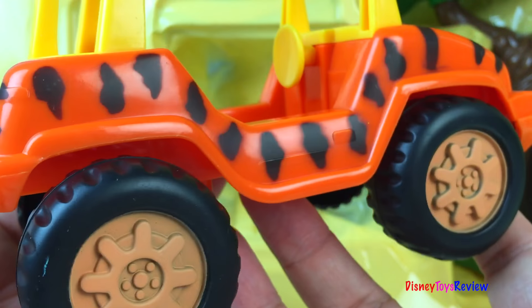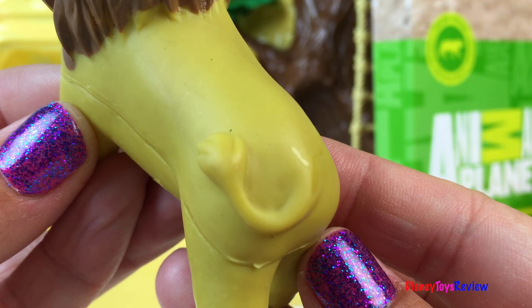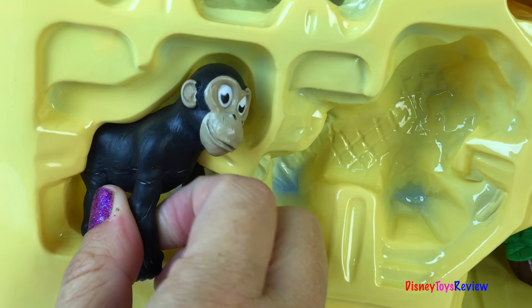Here's our lion. He's very cute. I love his mane. He even has a tail. Here's our chimpanzee. I love his big ears and his big eyes.